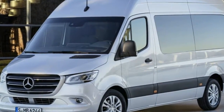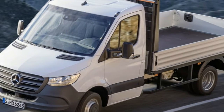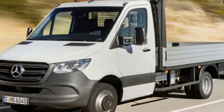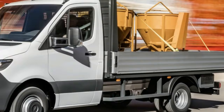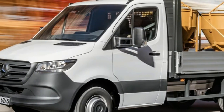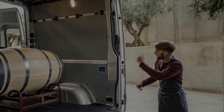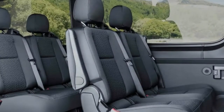Another new Sprinter feature is the availability of front-wheel drive. The company says that this enables greater payload capacity, since there isn't a large axle and drive shaft adding weight to the van, and without the driveline components underneath, the floor can be made lower. It specifically highlighted the advantages of this layout for camper vans.